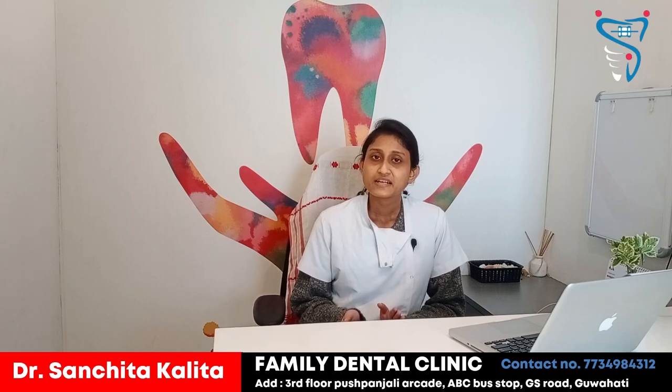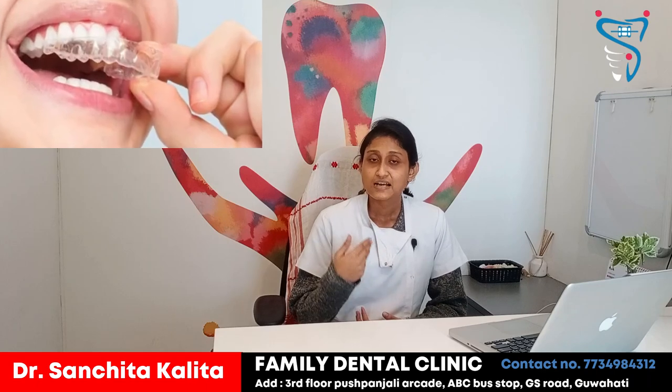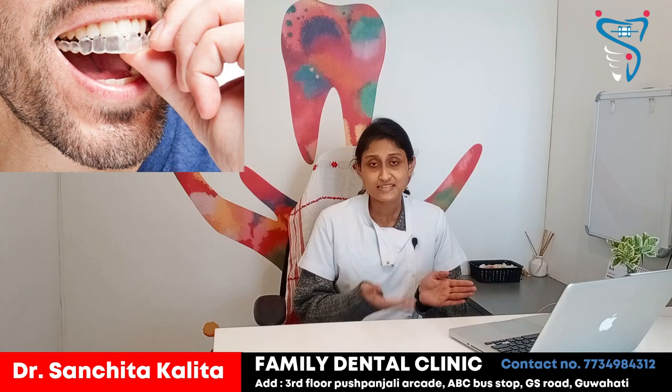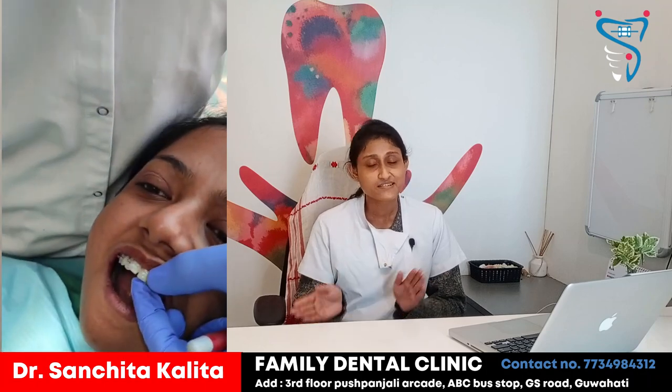There is a major difference between clear aligners and regular braces. In clear aligners, it is very easy to maintain good oral hygiene because while eating we can remove them, clean them, and eat properly. But with metal and ceramic braces, it is a little bit difficult because they are already fixed on the teeth. This is a huge difference between clear aligners and braces.